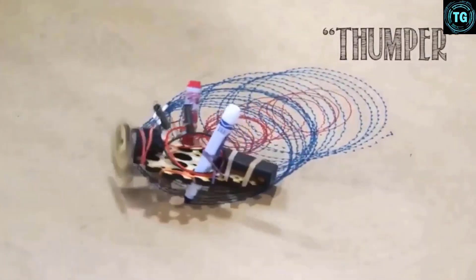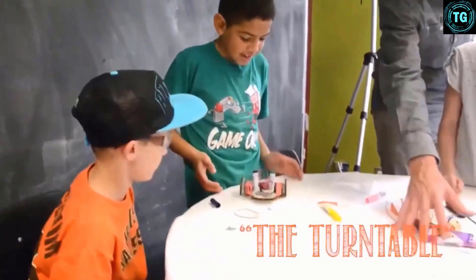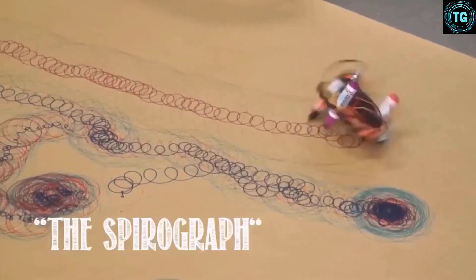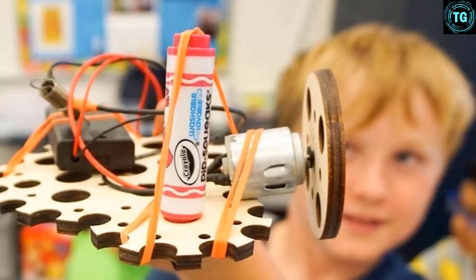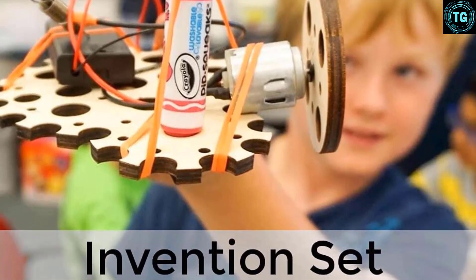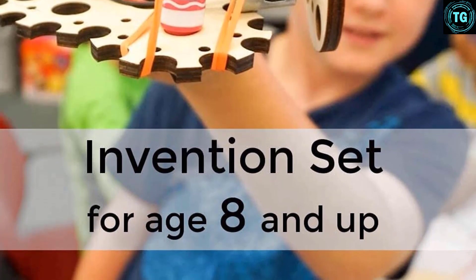One challenge might say: invent a tool that can cut a piece of paper, and another could say something like: make a ride for one of your toys. The child can also come up with their own inventions and creations. The Tinkering Labs Electric Motors Catalyst Kit comes with all the tools your kids need to get started, including safety glasses to reinforce basic lab safety procedures. Like the MakeBlock M-Bot Kit, the Electric Motors Catalyst Kit is great for playing with at home, and also a useful classroom tool for hands-on engineering lessons.